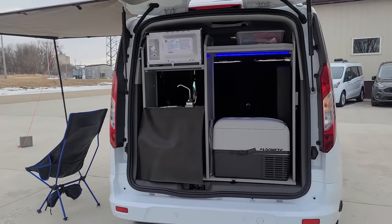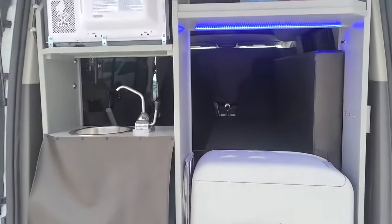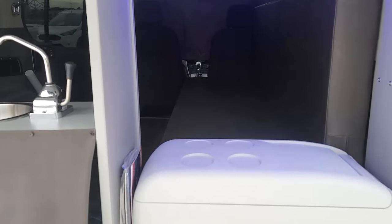There's a thermostatically controlled refrigerator, or you can turn it to be a freezer. LED lighting. The microwave can be used off-grid, meaning you don't have to be plugged in.